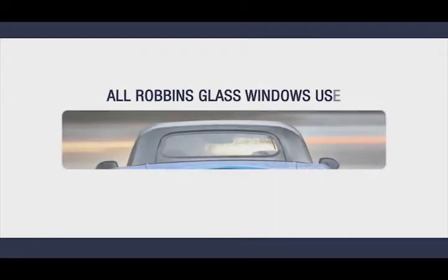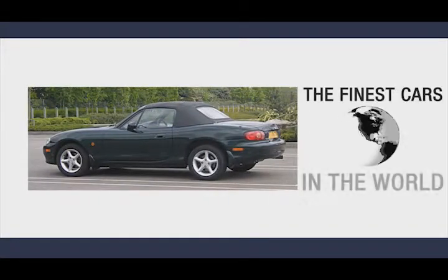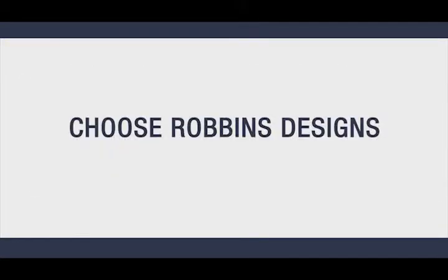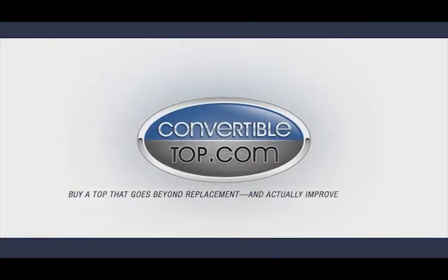All Robins glass windows use the best factory style components and assemblies. We create products that deserve to be a part of the finest cars in the world. Choose Robins designs and get innovation driven to be the best. Buy a top that goes beyond replacement and actually improves your ride.